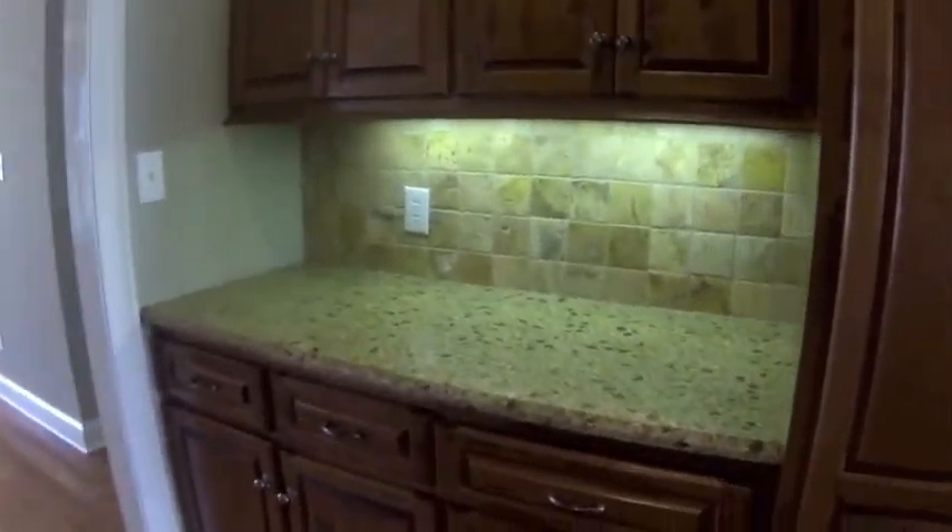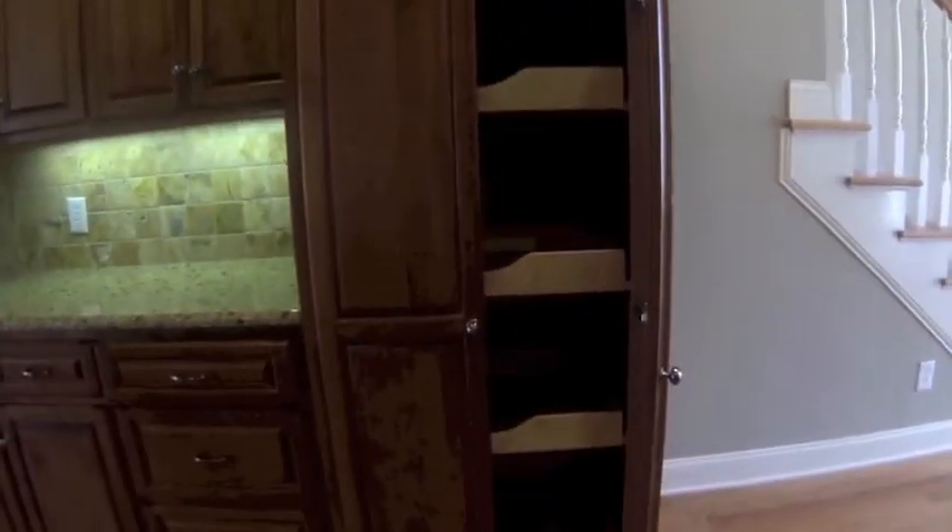Decent amount of counter space for a smaller kitchen. Built-in pantry with pull-out shelving. Larger space up top — no adjustable shelves in there, but it's pegged for shelving if needed. Nice tiled backsplash, a tumbled marble — will require a little more maintenance as it is a natural stone, but it's a nice look.